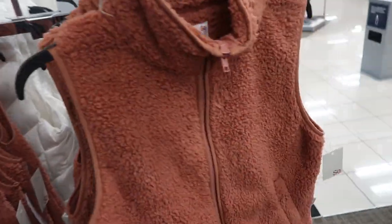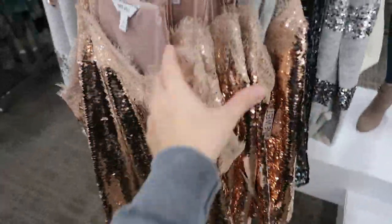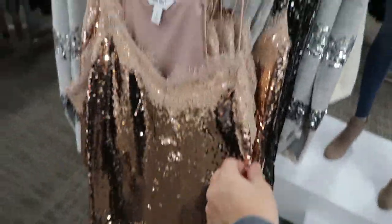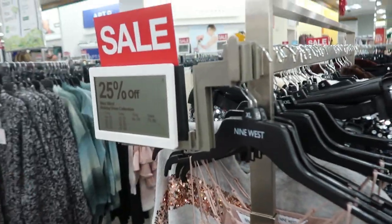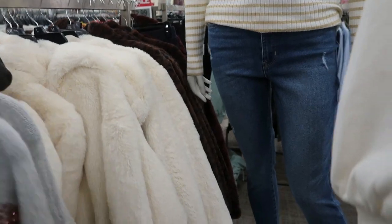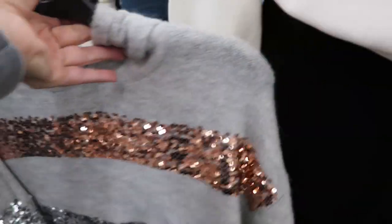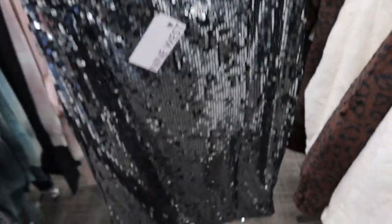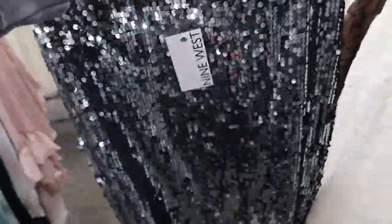There are some really pretty sequin camisoles from Nine West — the sequins on these feel really good, just like a pink color, and they're 25% off today. Then there are some really fun pieces: a sweater with sequins — I love anything with sequins — and a skirt, just a pencil skirt at a really nice length. You don't usually see this length and it's really good.